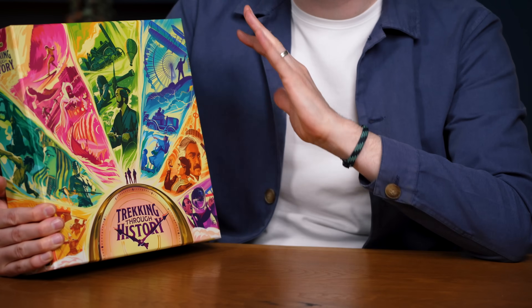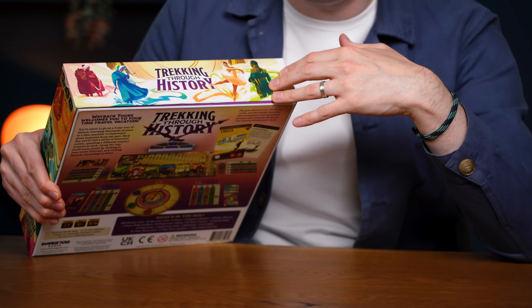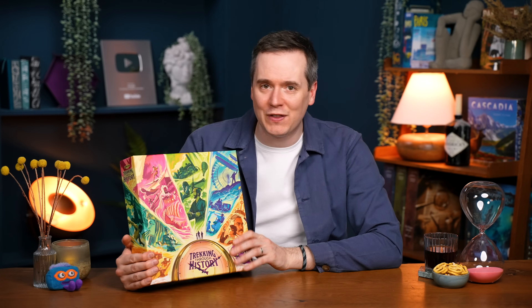This is my kind of cover — Trekking Through History. I love the way they've combined loads of artwork from the game; the colour scheme feels really iconic and stands out. The logo all comes together and I like the way it shows a clock. I think they've updated it now and it looks worse, but I don't have that version. At least one side follows the rule of just nice artwork and the name of the game with no logo, no player count, nothing — every single box should have one of these sides. This one is Hang It in the Louvre.